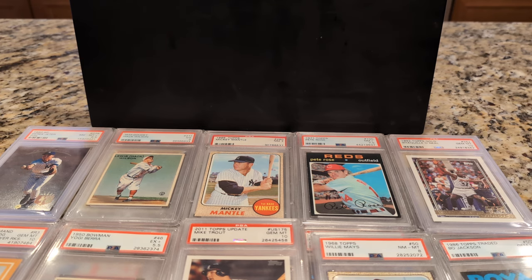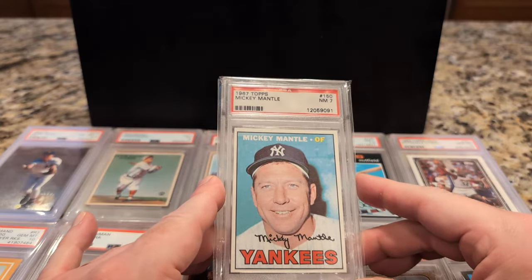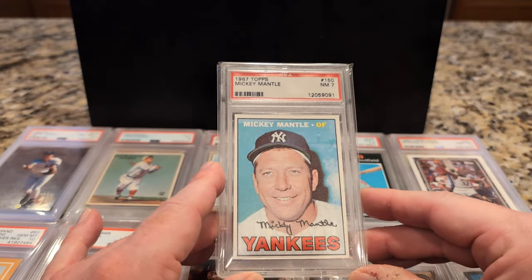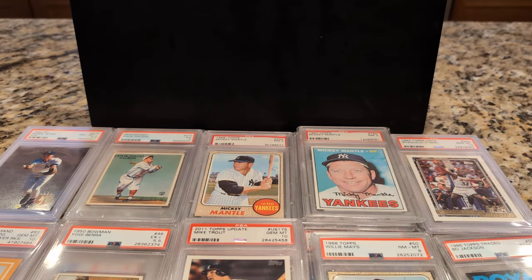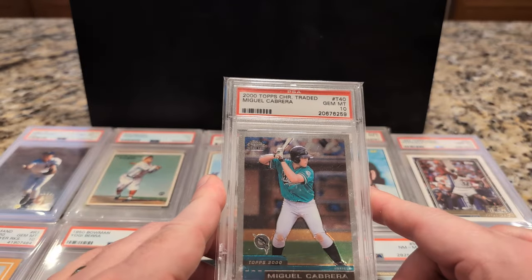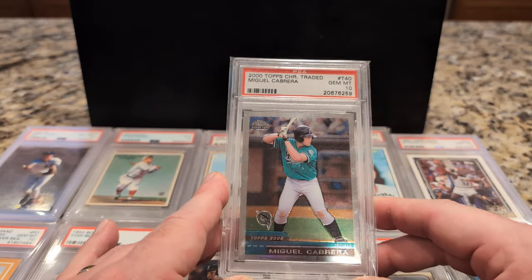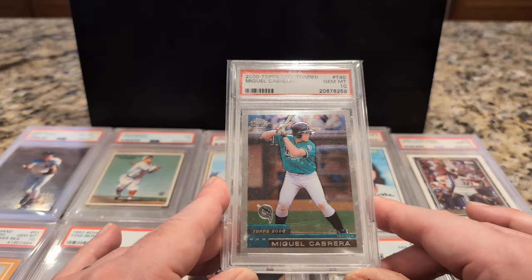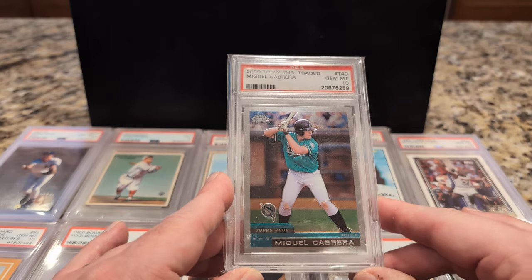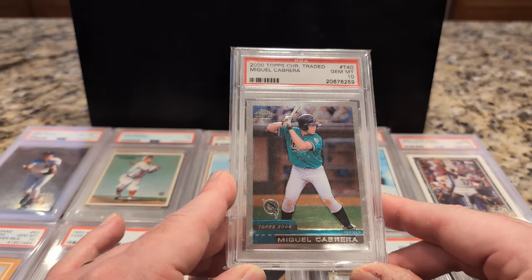Coming in at card number 105 is another Mantle — just a mundane Mantle from '67. Not one of my favorite card images of him, but obviously necessary to complete the run. Card 104 is the Magera, Miguel Cabrera, Topps Chrome Traded — one of his better rookie cards. I think the autographed version is going to be the premier choice for his rookie card, but still a solid card to own.